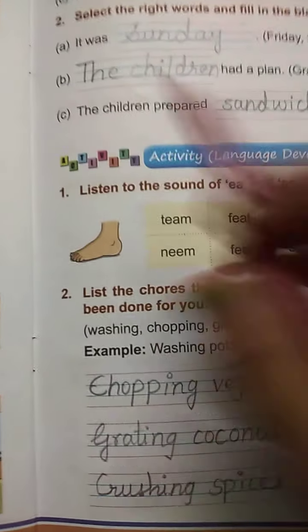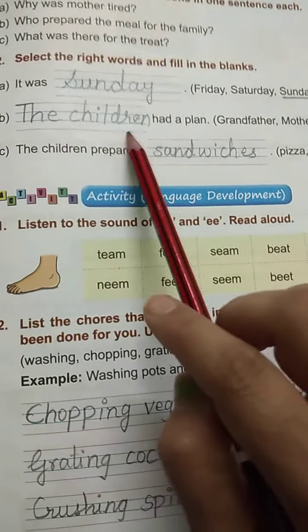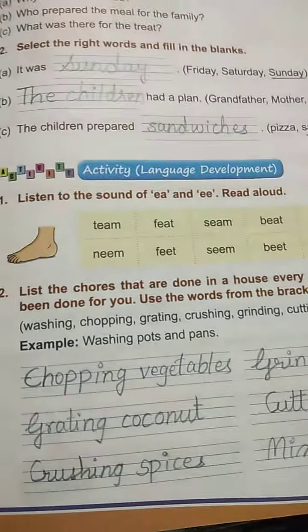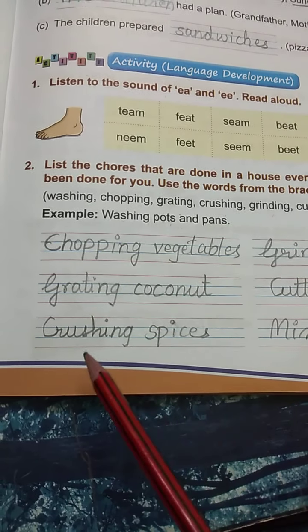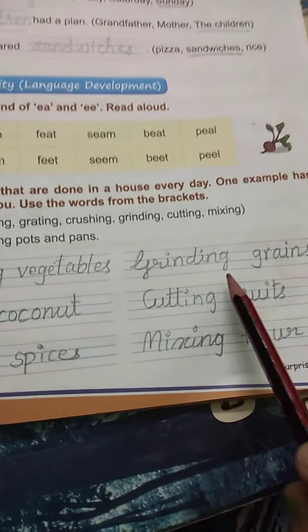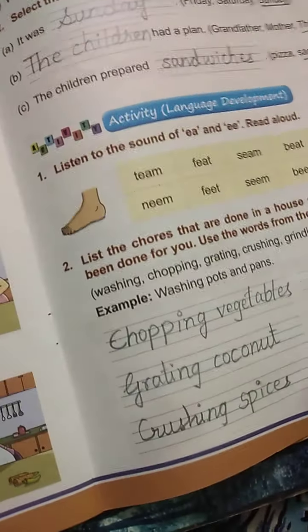We will look into the fill in the blanks. It was a Sunday. The children had a plan and they prepared the sandwiches. Now, what you will do? Chopping — you chop the vegetables. Grating — you grate the coconut. Crushing the spices, garam masala crushed. Grinding the grains. Cutting the fruits. Mixing the flour.